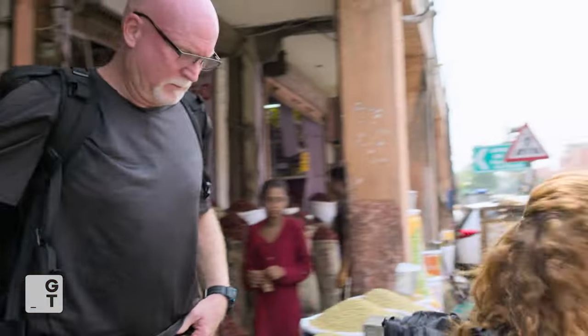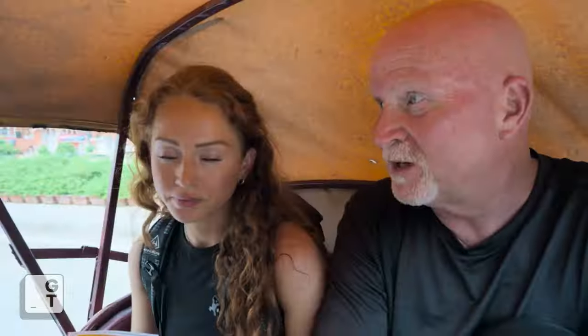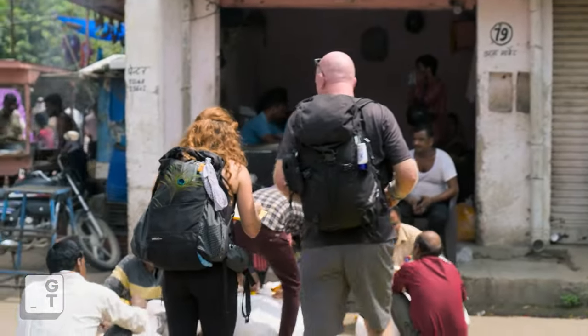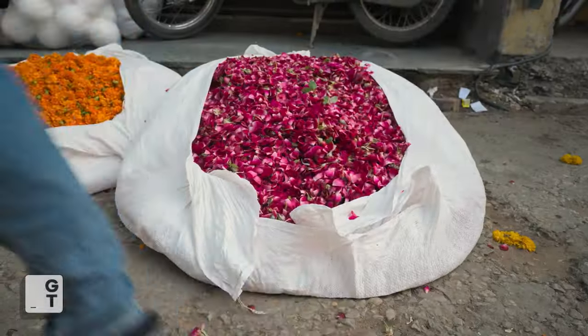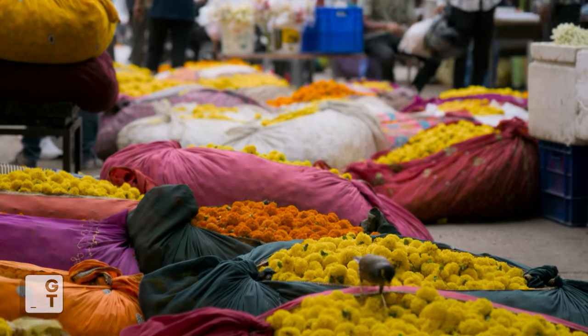OK, so four bundles of flowers — that's what we got to do first. We're going to get these two things knocked out as fast as we can and try to stay in the game. When you get there, bundle up one of each of the following flowers: orange, marigolds, yellow, mixed, and roses. These are the four right here.